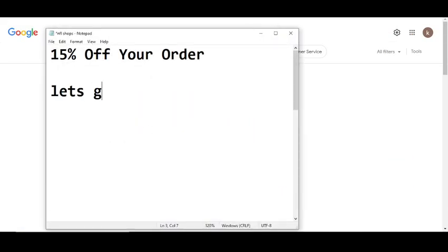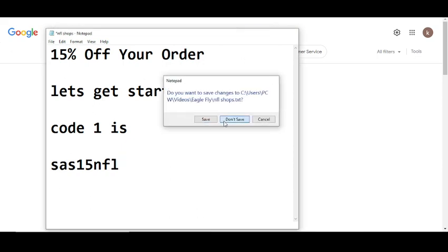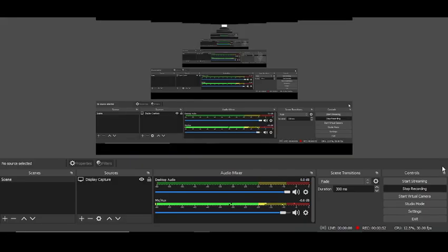Code number one will give you 15% off when you order. The code is SAS15NFL. Simply enter this code and get your discount. Thanks for watching.